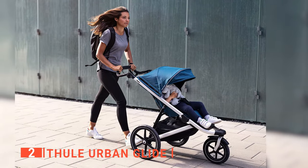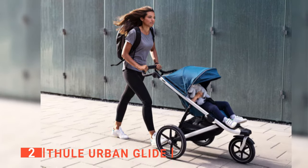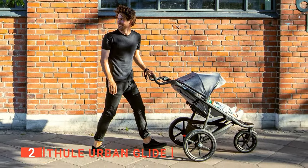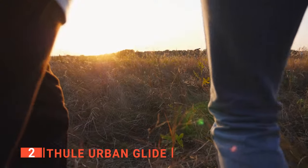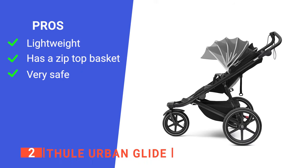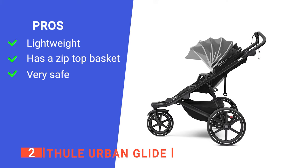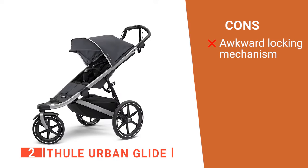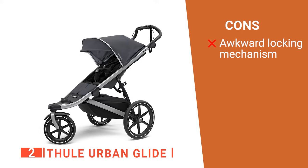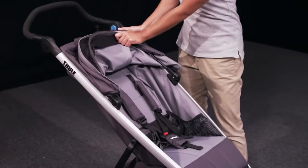Like the previous product, it is also strong enough to have a weight capacity of 75 pounds. Lastly, this stroller is made for all types of ground, making it perfect for jogging or strolling through town. Its pros are: it is very light, it has a large basket with a zip top, and it has a five-point harness. However, its locking mechanism can be tricky to engage. The Thule Urban Glide is great for parents who want to stay fit.